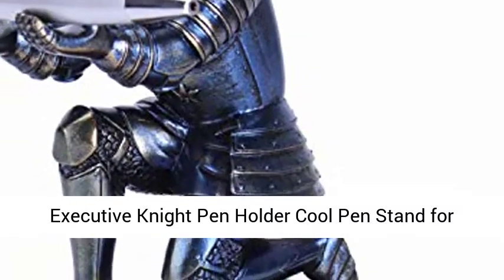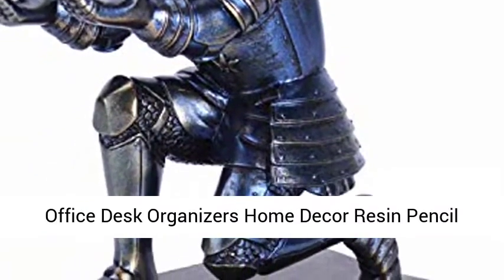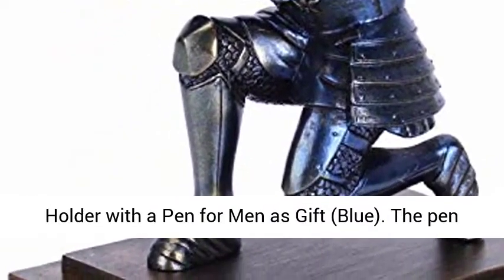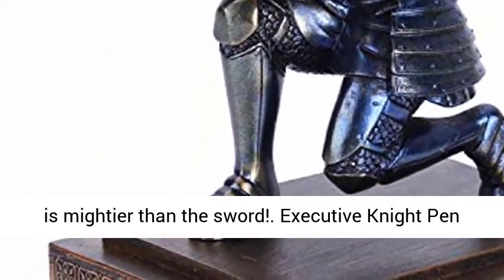Executive Knight Pen Holder — a cool pen stand for office desk organizers and home decor, resin pencil holder with a pen, for men as gift, in blue. The pen is mightier than the sword.